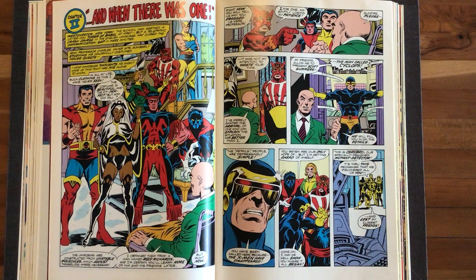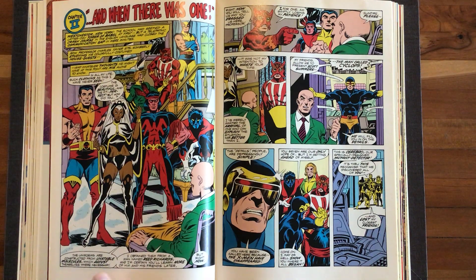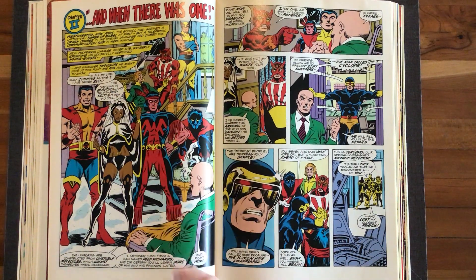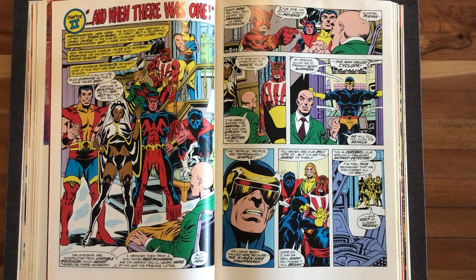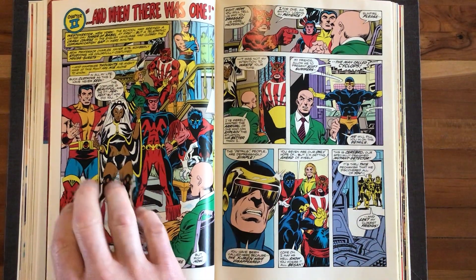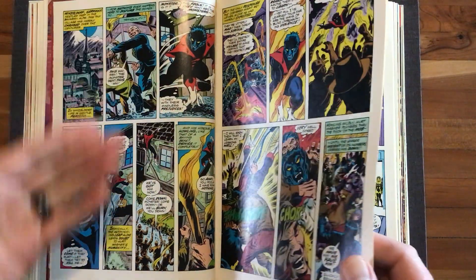So here's where we get back to my point on Nightcrawler's costume. Colossus says: 'In all my life, such clothing as this I have never seen. The costume is beautiful, and the fit perfect — but how did you?' Professor X explains: 'The uniforms are constructed from unstable molecules, which adjust themselves where necessary. I obtained them from a man named Reed Richards, and I'm certain you'll learn more of him and his friends later.' A lovely allusion to the larger Marvel universe, which by this time had been firmly established. But here we have Nightcrawler in the same costume as before. So did he get an exact duplicate of his circus costume, except one with unstable molecules? It's a small nerdy thing to point out, but that's what we do here on this show.